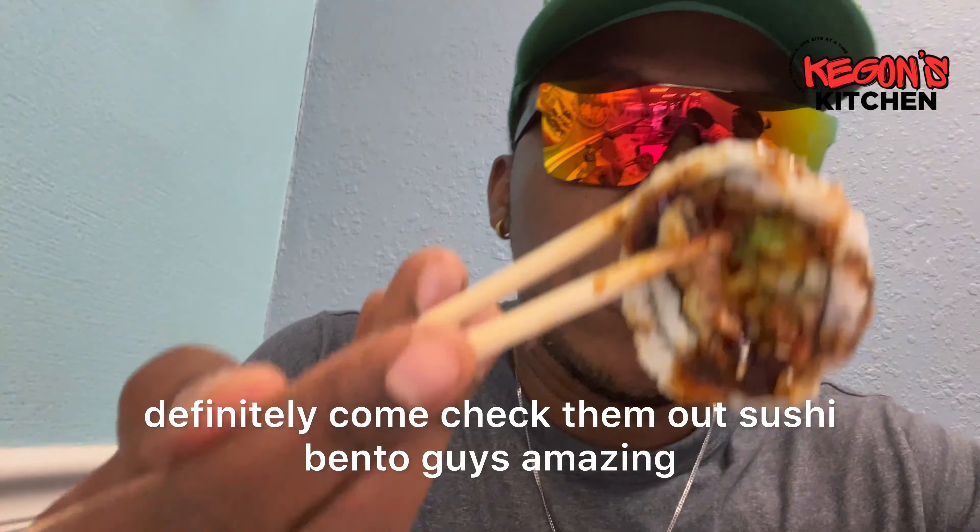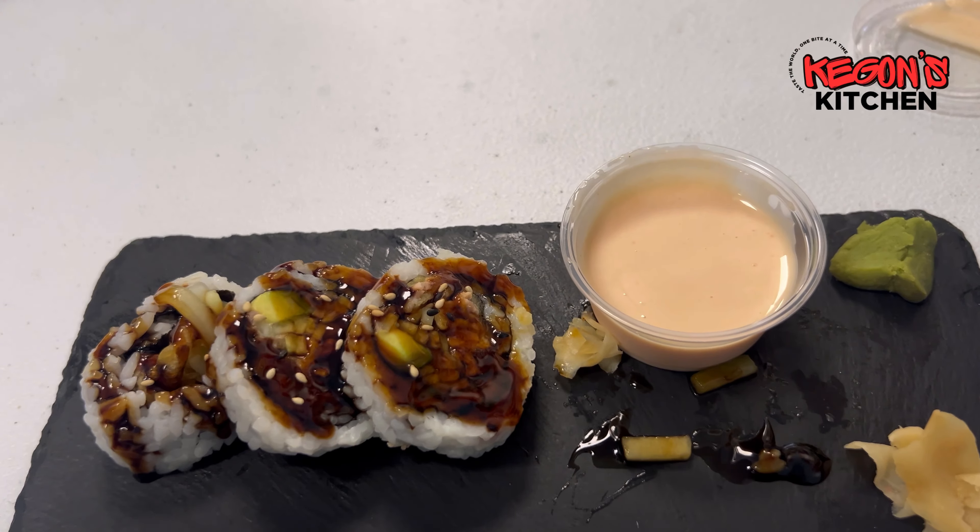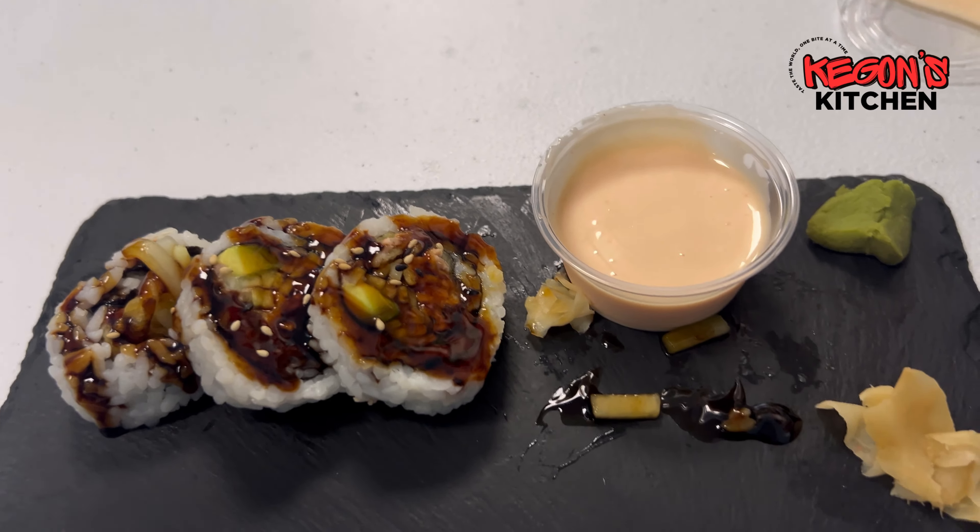Wow, alright guys, so this is the pickled ginger — about to try it out. Pickled ginger! Wow, this is so good guys. If you're a fan of sushi and you're in the Lake Wells, Polk County area, definitely come check them out — Sushi Bento. Amazing.